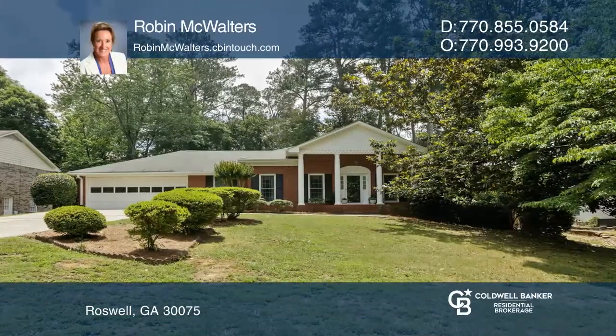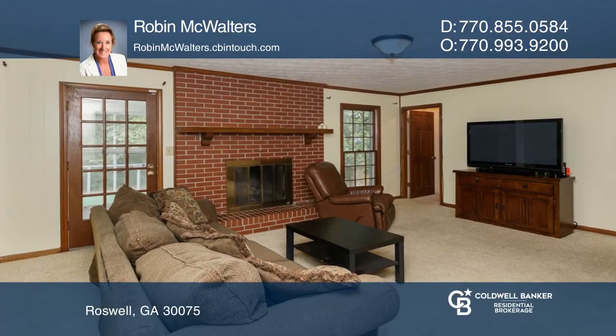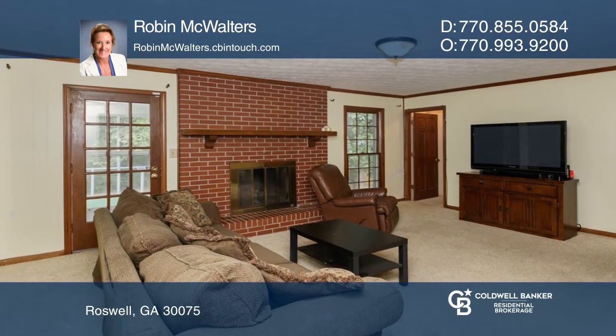This home is ready for your decorative touches and offers a classic, traditional floor plan with spacious rooms.